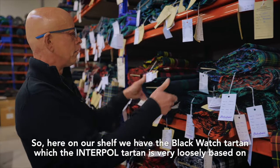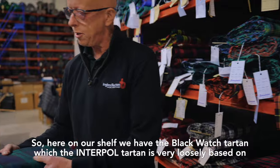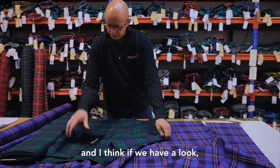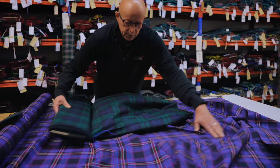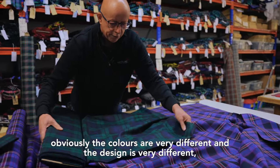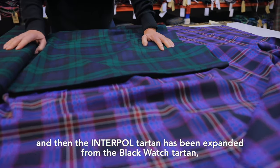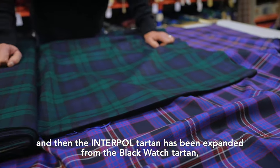Here on our shelf we have the Blackwatch Tartan, which the Interpol Tartan is very loosely based on. If we have a look, obviously the colours are very different and also the design is very different, but loosely the pattern and the threads have been taken and the Interpol Tartan has been expanded from the Blackwatch Tartan.